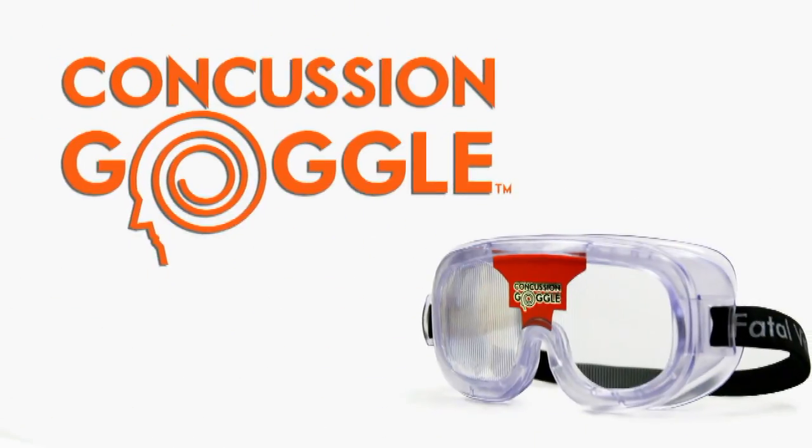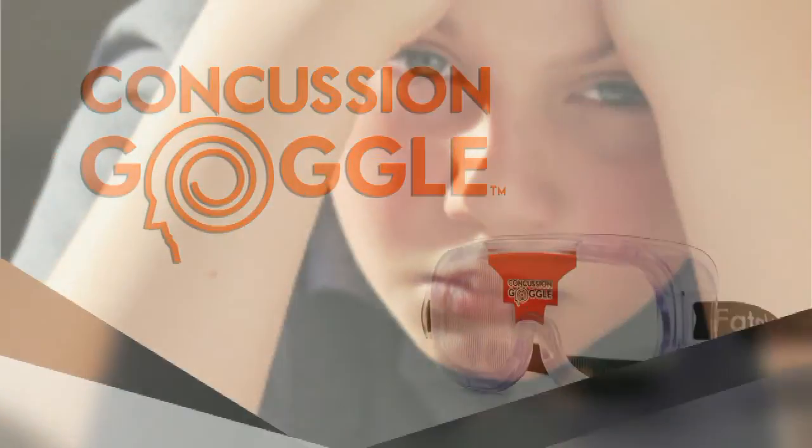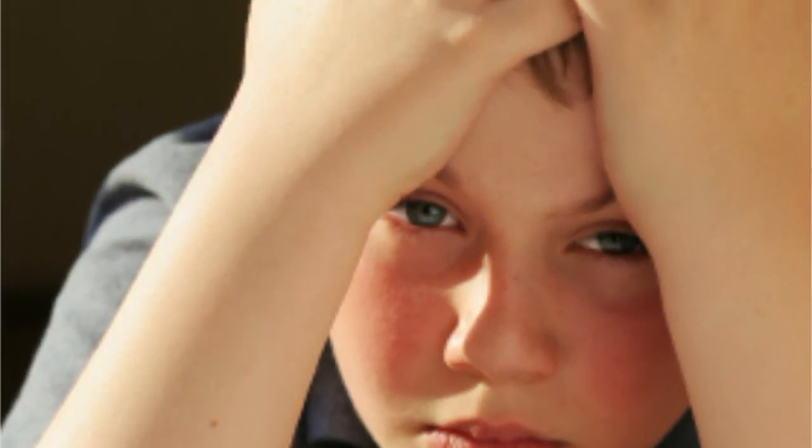The concussion goggle is a hands-on awareness tool that is specifically constructed to simulate the potentially debilitating effects of a TBI caused by a bump, blow, or jolt to the head or body.